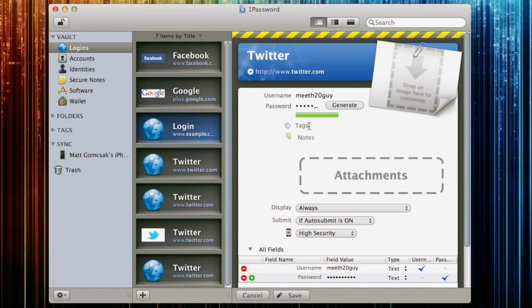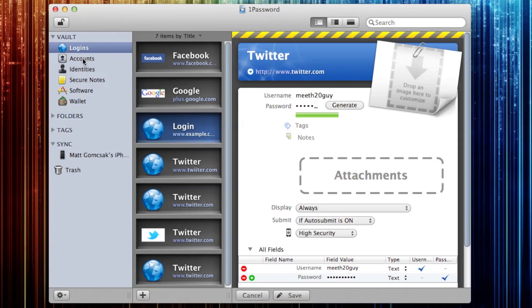I definitely recommend that you guys try it out. You can add tags, you can add notes, you can add attachments — it just works really well. And besides passwords, you can add identities.